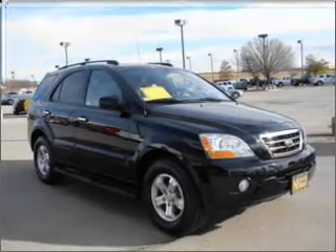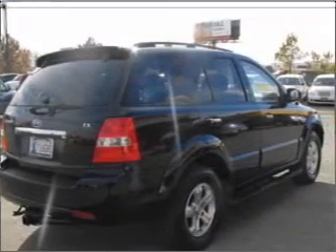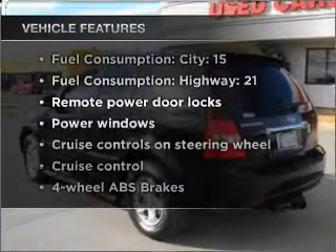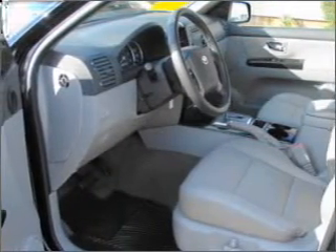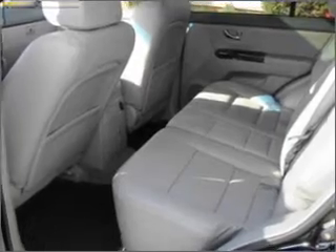Stand out from the crowd with premium wheels. You will appreciate the safety feature of anti-lock brakes. Plus enjoy these notable features that are included in this vehicle: air conditioning, power door locks, power windows, power steering, cruise control, power mirrors, an AM-FM stereo with a CD player, and an adjustable tilt steering wheel.